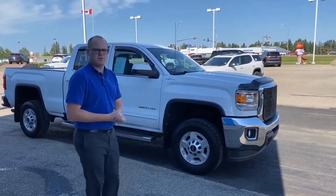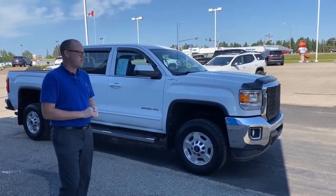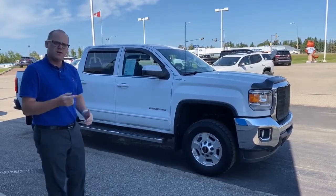Hey guys, Zach with Edwards Garage here. Today we're going to be showing you this 2018 GMC Sierra 2500 HD. It was bought here originally — it was a local trade — so we have a full record of service history. Let's take you for a walk around the outside and point some things out.